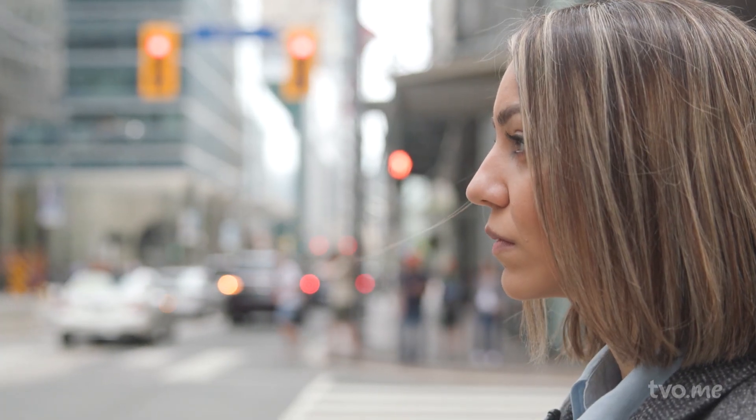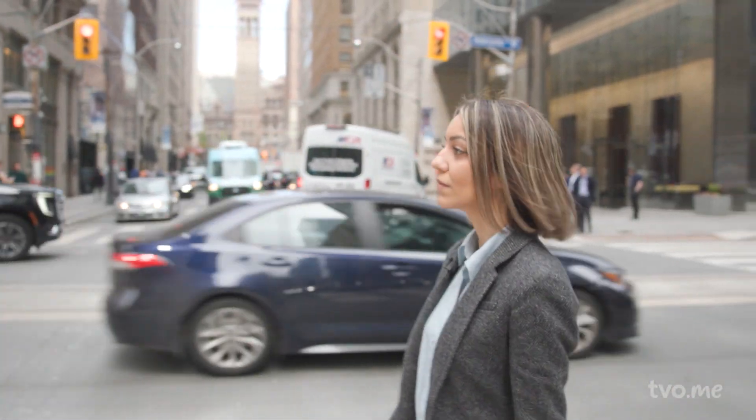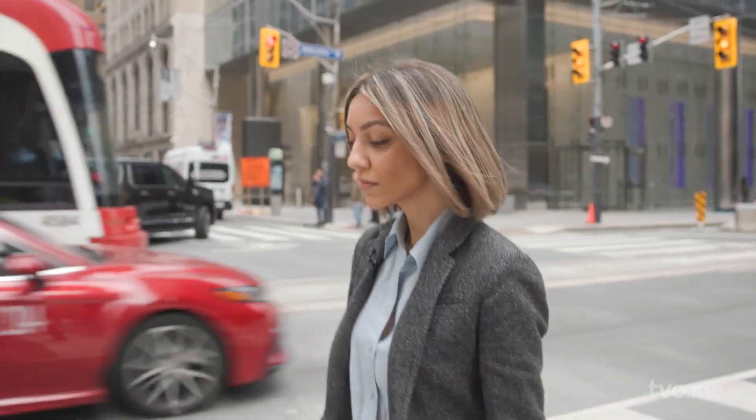Dorsa Jalalian is an associate and senior urban designer at the multidisciplinary design practice Dialogue. She's reshaping the way we think about building cities for a changing climate.